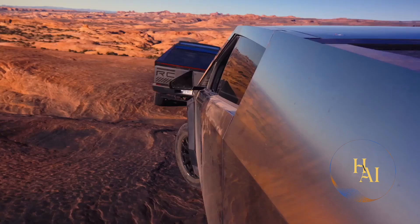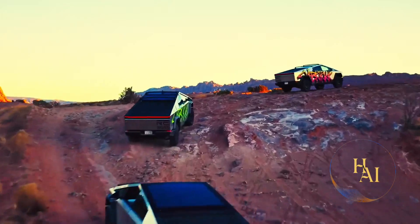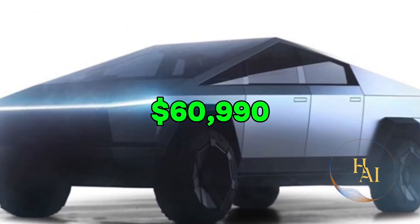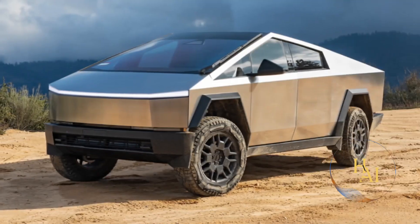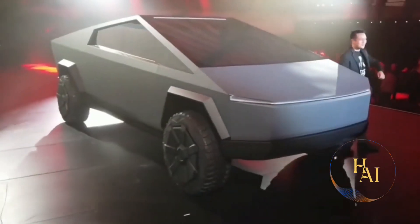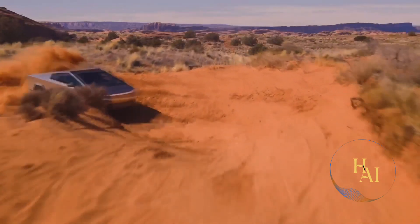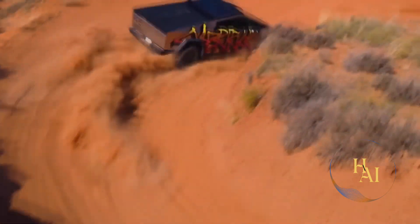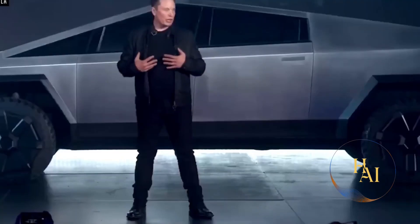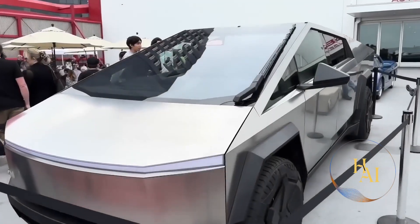The pricing for the Tesla Cybertruck varies based on the chosen configuration. As of the latest information, the prices are as follows: single motor RWD at $60,990; dual motor AWD at $79,990; and tri-motor AWD at $99,990. These prices are competitive, especially considering the advanced features and capabilities offered by the Cybertruck. Tesla has opened pre-orders, requiring a refundable deposit of $100 to reserve a vehicle.